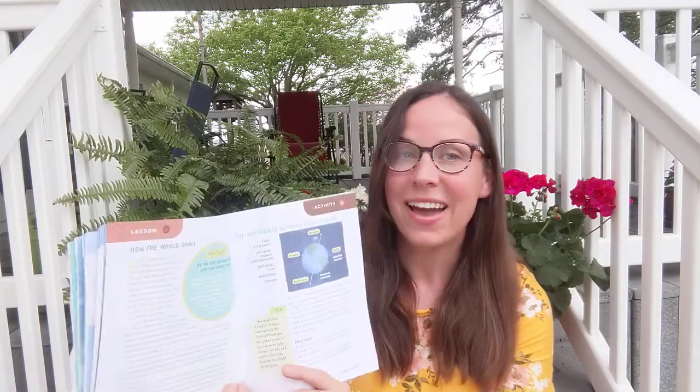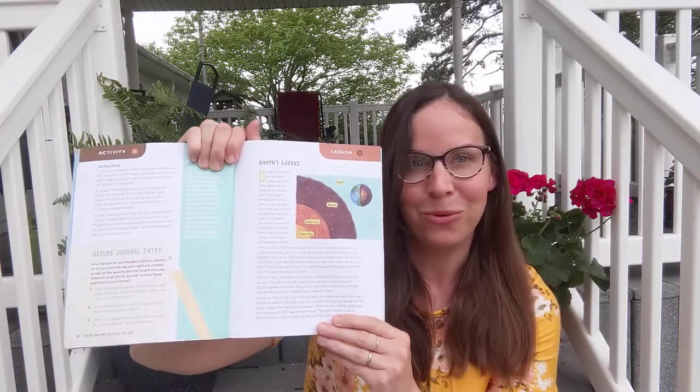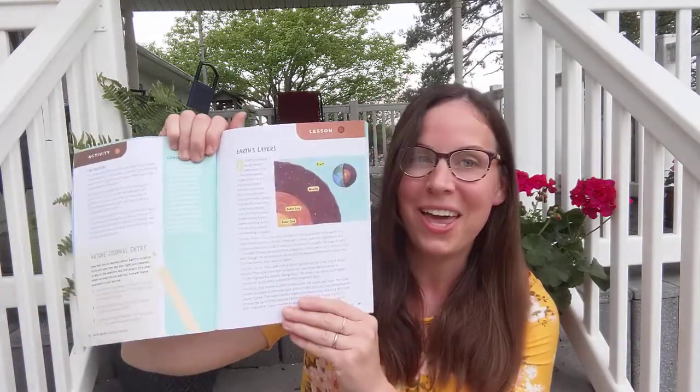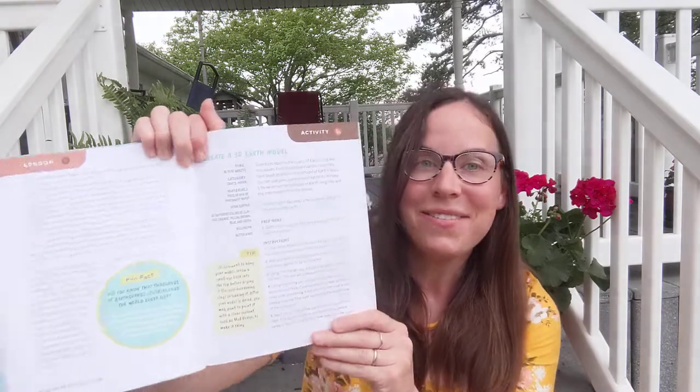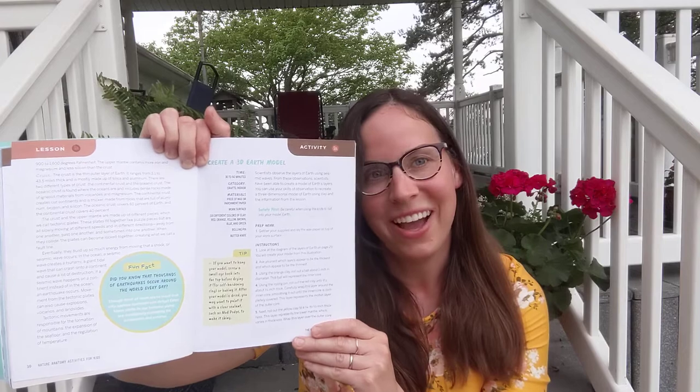Let's go on to the ground beneath us, the second section. In this section, how the world spins is covered, as well as the layers of the earth: crust, mantle, outer core, and inner core. The nature journal entry gives an idea to create a 3D earth model to make what was learned more tangible for the child.